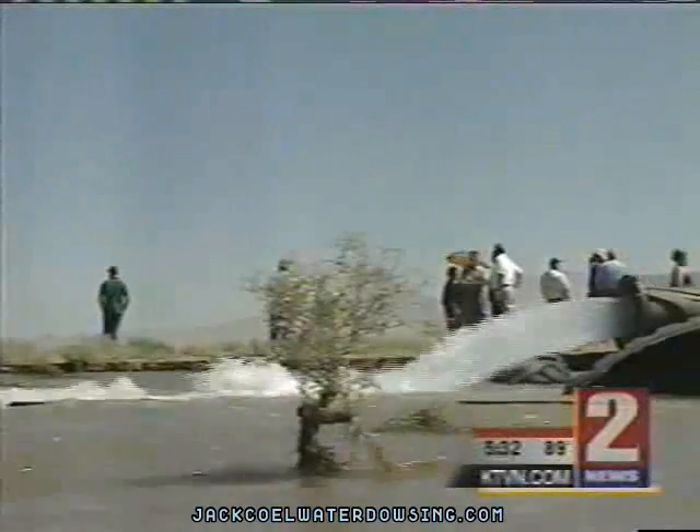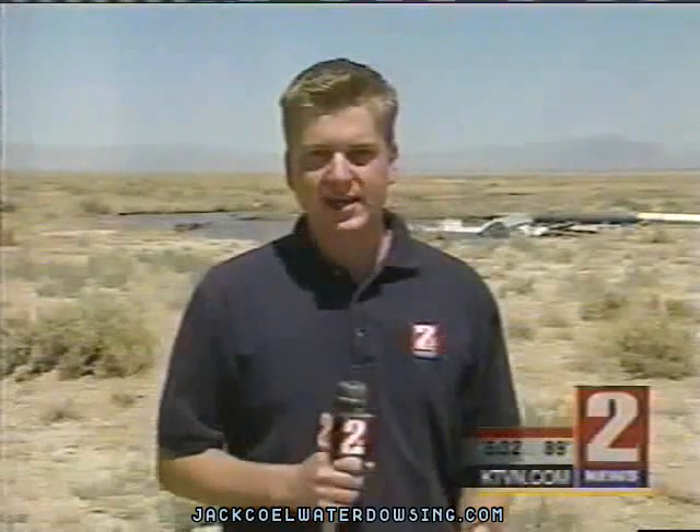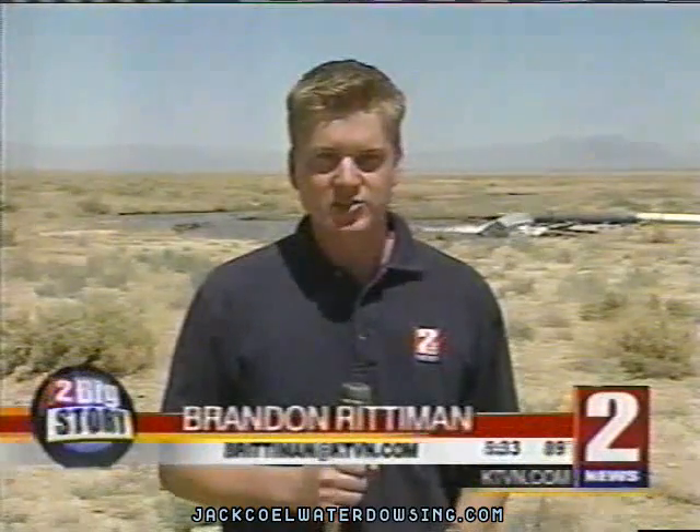Still, the group knows they'll face several hurdles to try to get this into your faucet. The group will wait for some hearings and try to get their pipeline project started to get this water flowing. Covering the story, Brandon Rittiman.